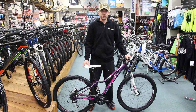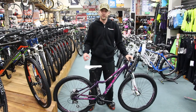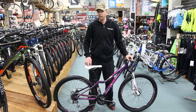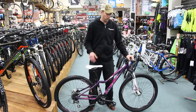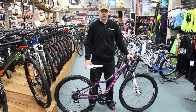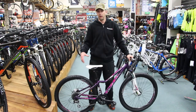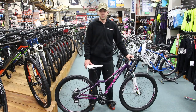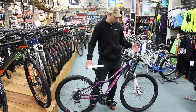Hi guys, this is Jason from Torpedo 7. This here is the 2015 Live Giant Tempt 4. This is a great entry level off-road bike, or for someone who is looking to have a bit better upgrade in their components, wants to do a bit of off-roading or some river trails and things like that, and doesn't want just a nice little V-brake bike.